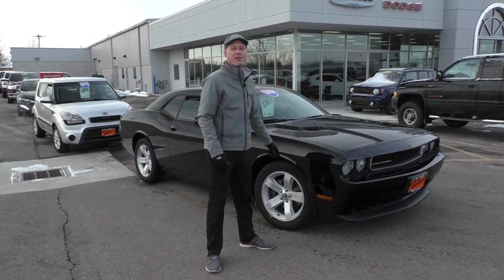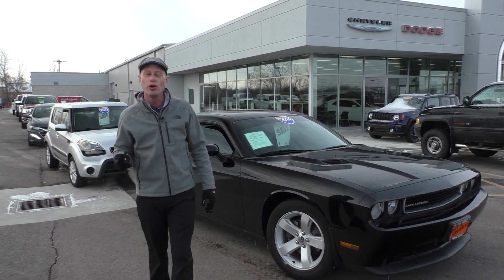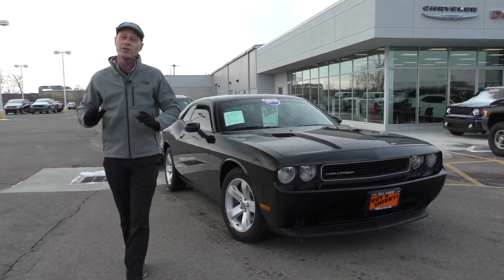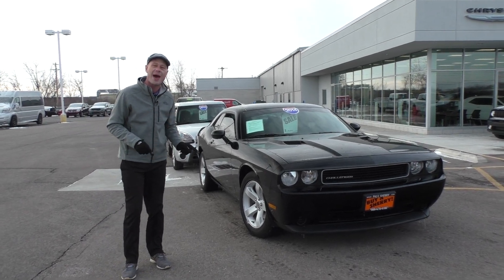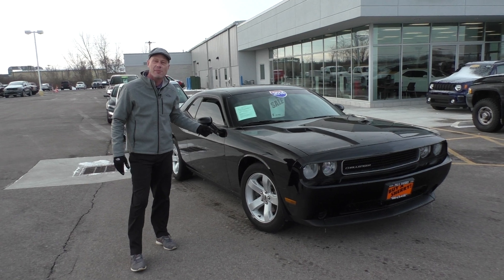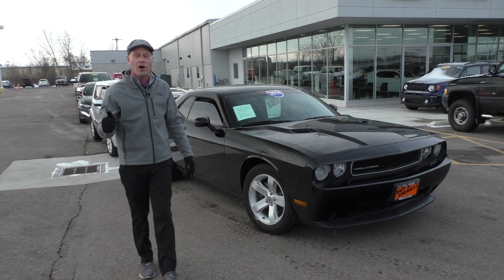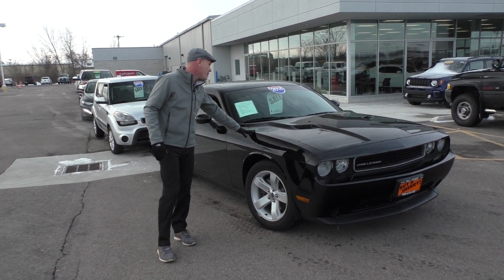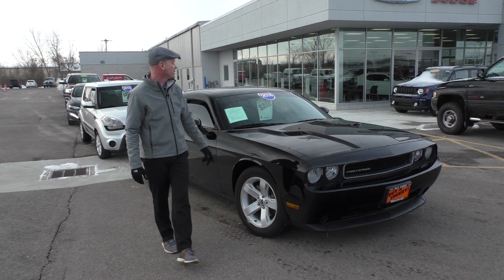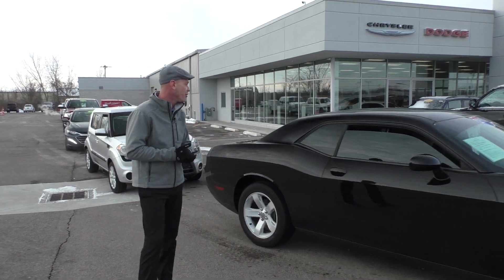Here's a 2014 Dodge Challenger SE edition. This thing is super nice — only 21,000 miles on it, so it's almost like brand new. The cool thing about the SE package is you get all the looks but you get the V6 power, which is about 300 horsepower, low cost on insurance, and great gas mileage, but it doesn't disappoint with all the sporty looks. We have this on sale for $19,995 — that's a payment around $350 a month.